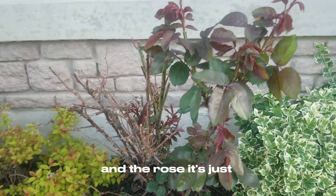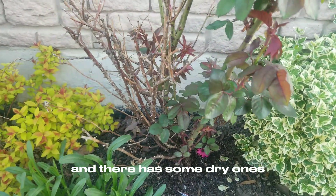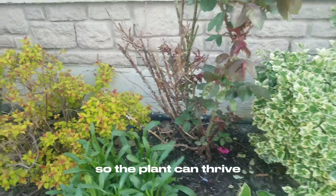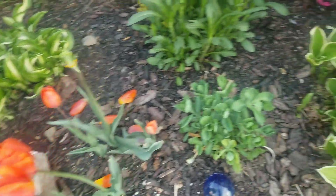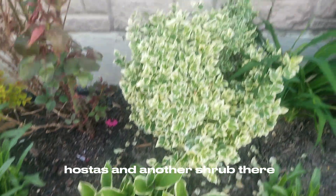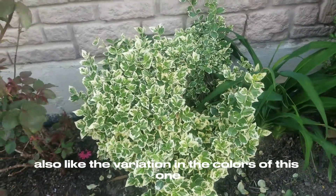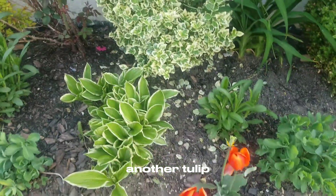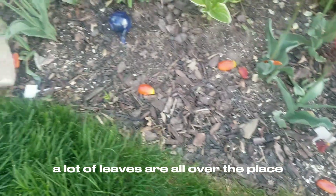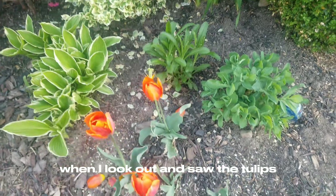And the rose — it's just getting a couple of leaves here and there, has some dry ones. I need to come out and get rid of those so the plant can thrive. There's another tulip. Another hosta and another shrub there. Also like the variation in the colors of this one. Another tulip and you can see a lot of leaves are all over the place — this is why I really ran out.